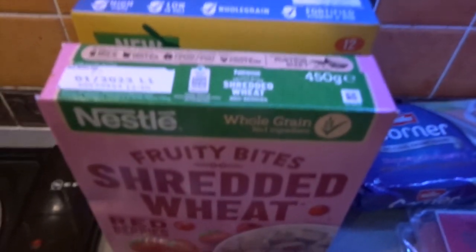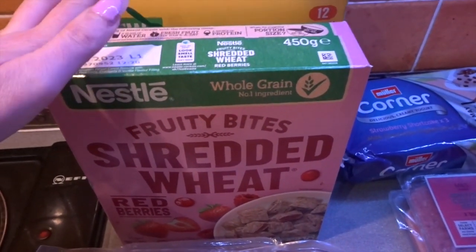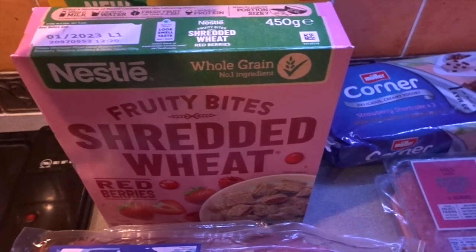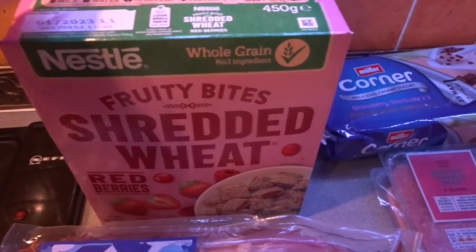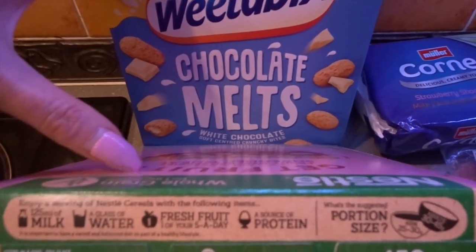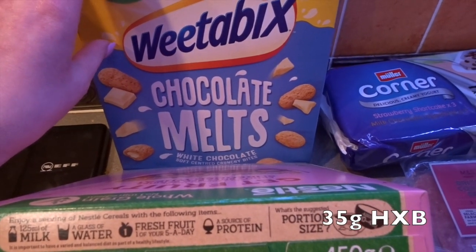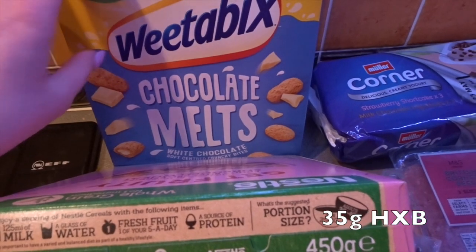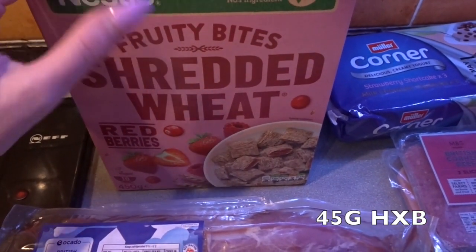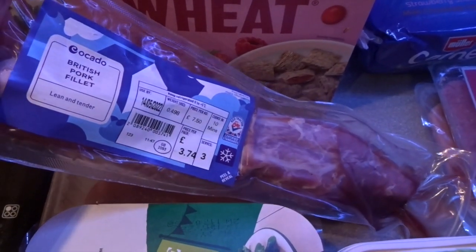We're starting with cereal — we were really low so I stocked up because it was on offer. I wanted to get cereal which the family enjoy but which I could also have as a B choice. I got the Weetabix Chocolate Melts, the white chocolate ones — these are a healthy extra B and everyone in the house loves them. I also got the Shredded Wheat Red Berries, one of my firm favourites.